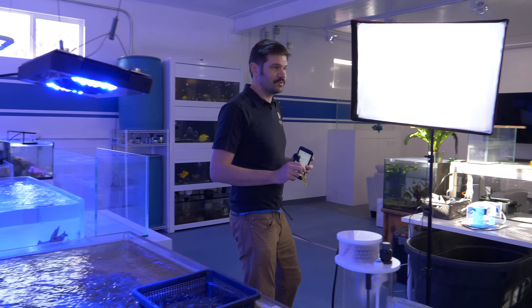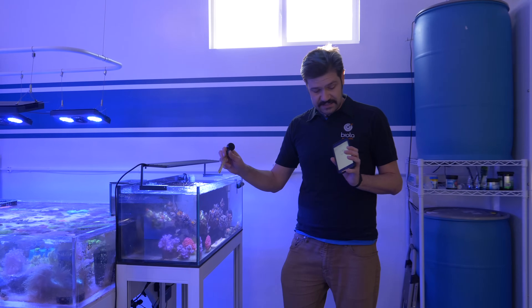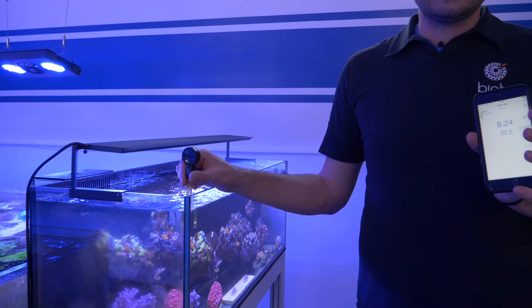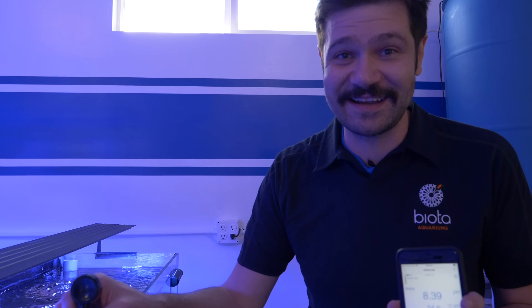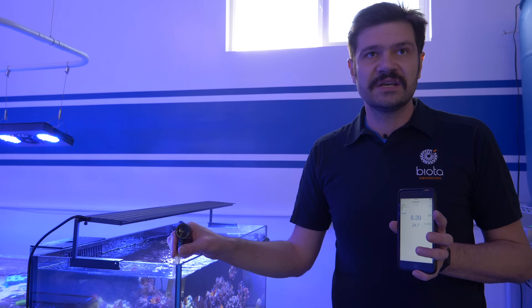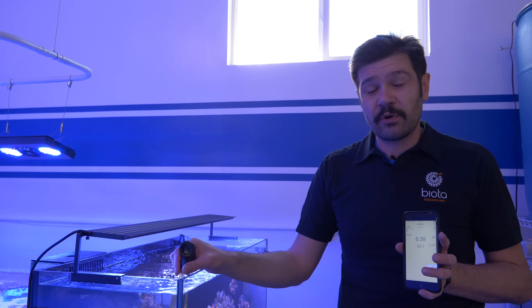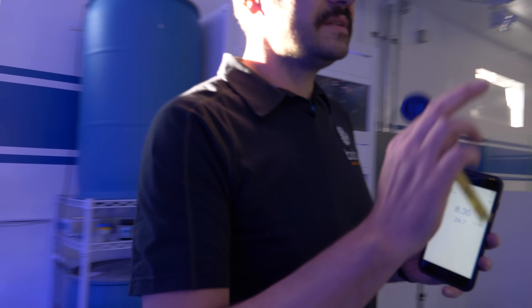This is the main system, the main event where the corals are. It's about four o'clock, and let's see — we're right at 8.39. I had no idea, I promise I did not test that earlier. In a couple of hours it'll probably scratch up to like 8.45 or 8.5, and this is one of those things that really helps coral growth.